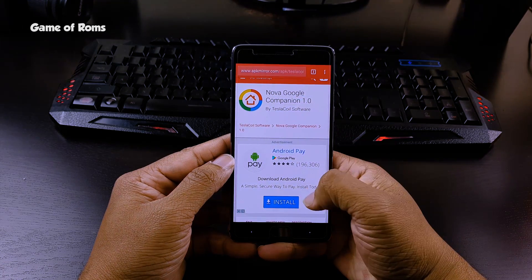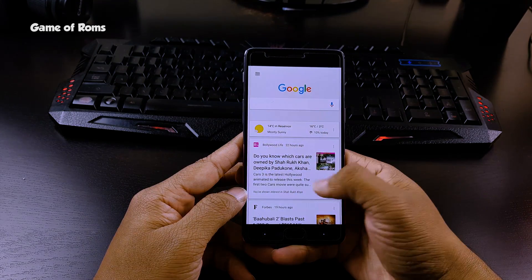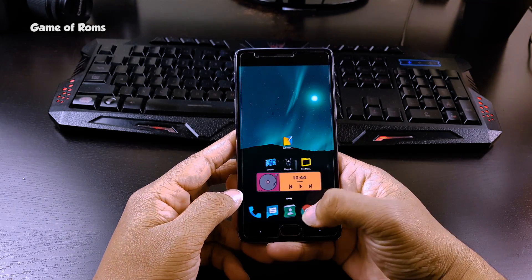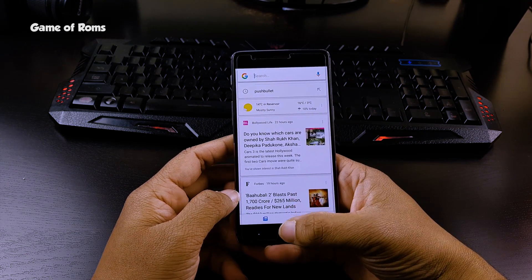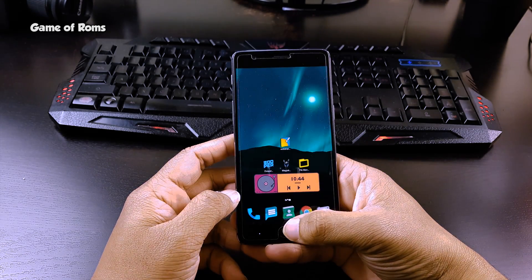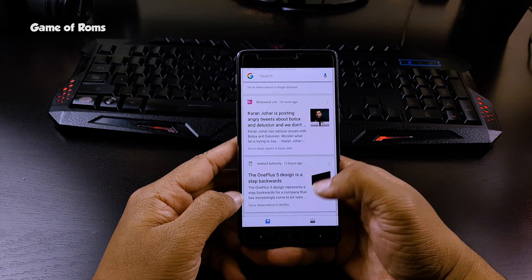Once the NOVA Launcher beta and Google companion are installed, just swipe right to check if it's working, or you can press the home button. It will also show you the Google Now cards. Make sure infinity scrolling is disabled in NOVA Launcher settings, otherwise this feature won't work.